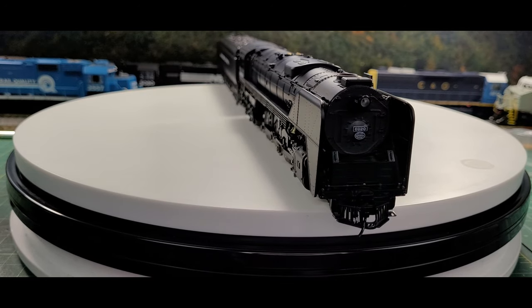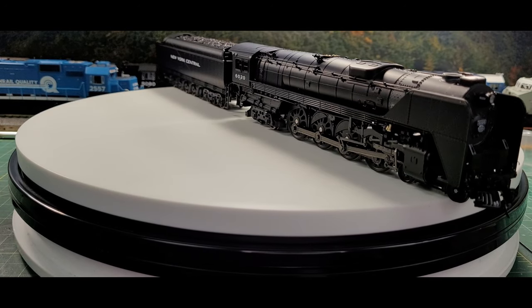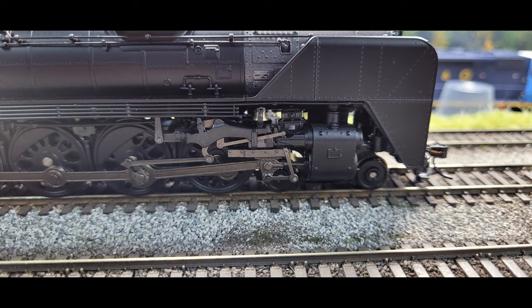The NYC had 4-8-2s called Mohawks, named after a river, and 4-6-4s called Hudsons, named after another river. It completed its passenger motive fleet with the new 4-8-4s, which it called Niagaras, after a third New York river.